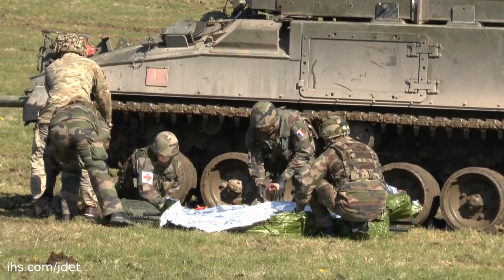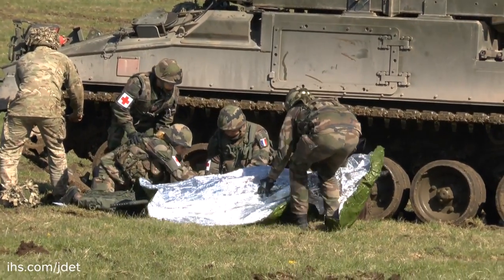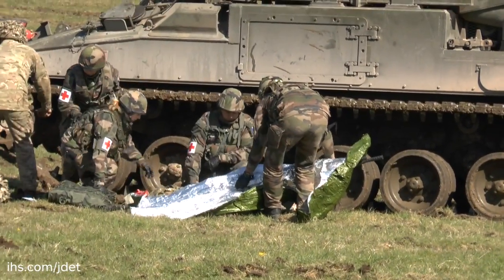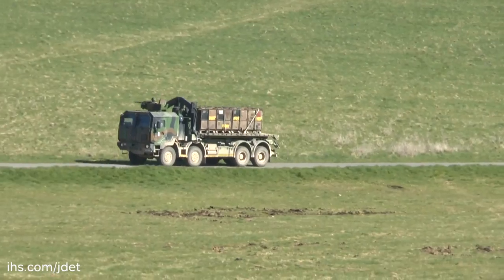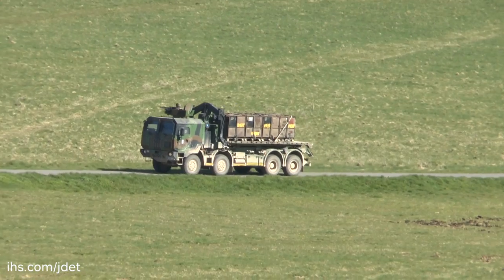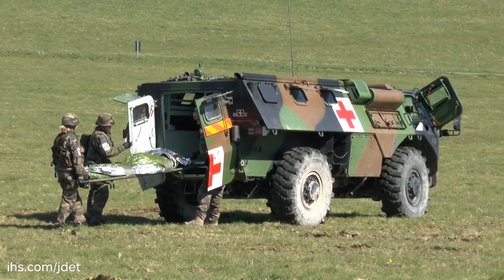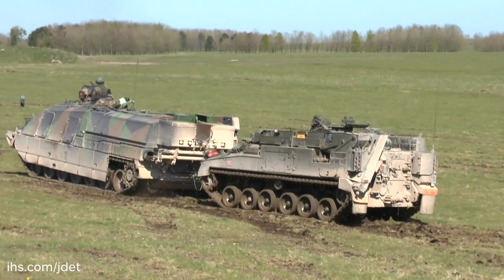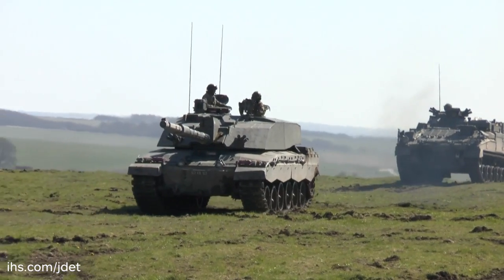To demonstrate the interoperability between UK and French units, three main demonstrations were conducted. These included a medical demonstration where a British Warrior FV512 Mechanised Combat Repair Vehicle sustained an IED strike whilst protecting a French logistical vehicle convoy. A French and UK combat medical team recovered the casualties and a French Leclerc armoured recovery vehicle